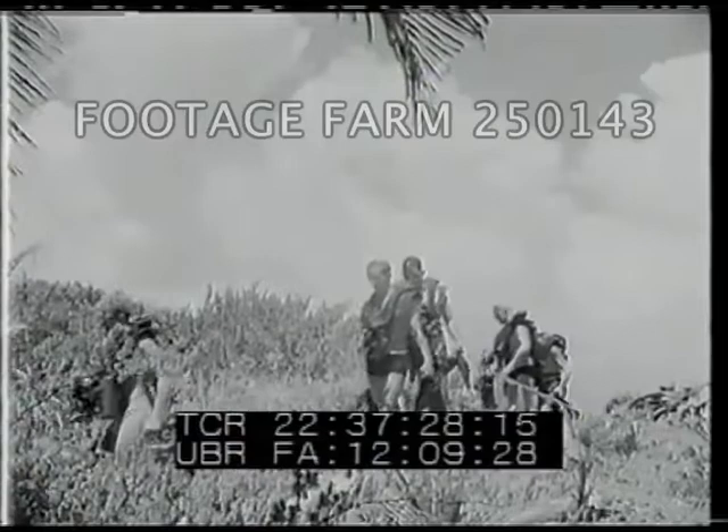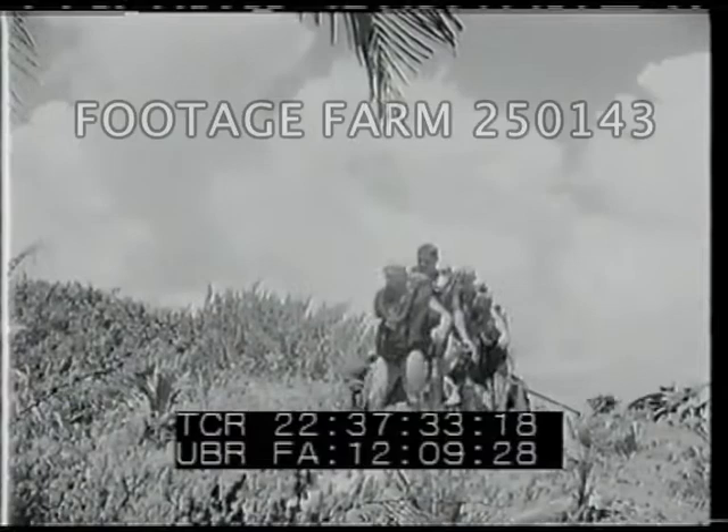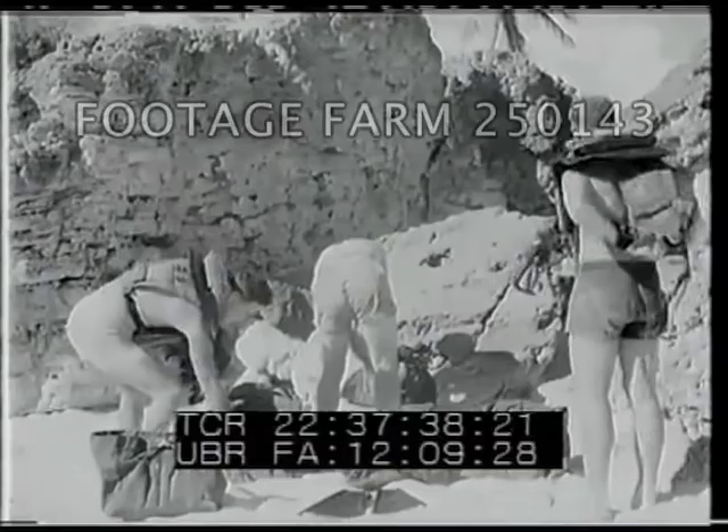The Bahamas, with warm, clear water and mild climate, are chosen for the next phase of their training. Here on Salt Key, just off Nassau, they'll learn to go down to the sea in Lambertson units.